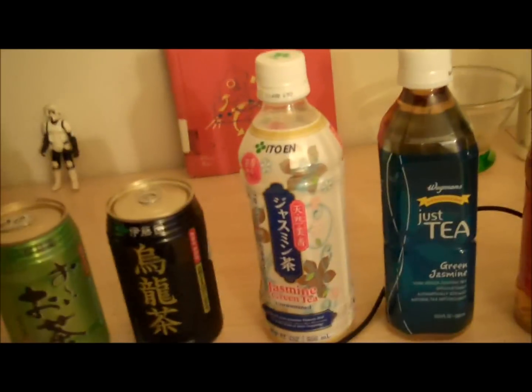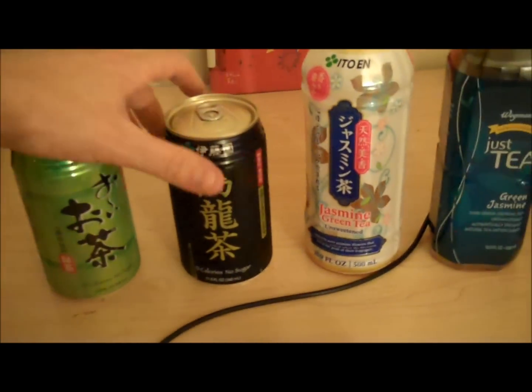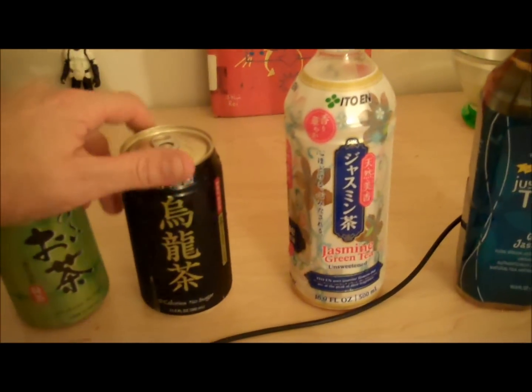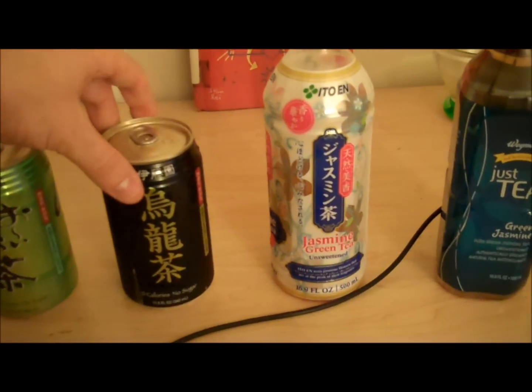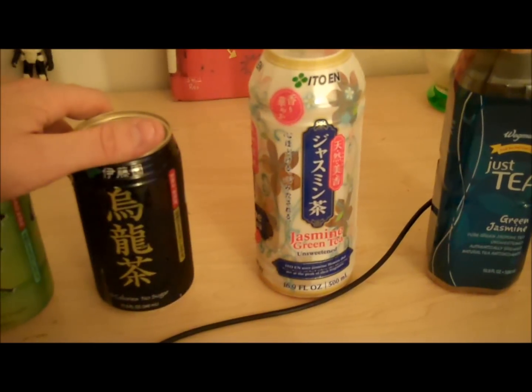So there you go, folks. This is Tom from Anti-Proton.com. I'm going to continue drinking Itoen tea because I like it — and by the way, they didn't pay me to say this; I bought all of these today at Wegmans grocery store. I just love the tea. I hear people say 'I wouldn't buy tea from Japan, I'm sure it's bad for you' — but it's not. So there you go. Bye-bye.